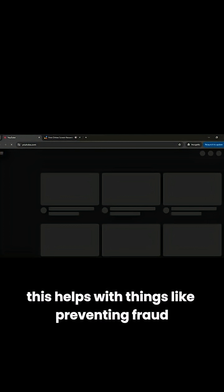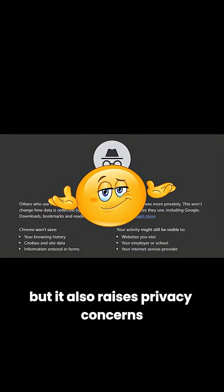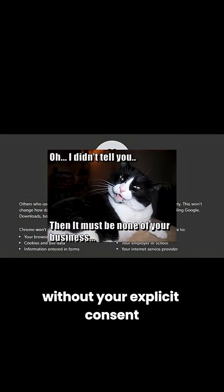Even if you delete cookies, this helps with things like preventing fraud, personalizing ads, and improving user experience. But it also raises privacy concerns since it allows websites to track you across the internet without your explicit consent.